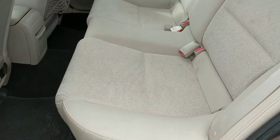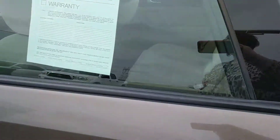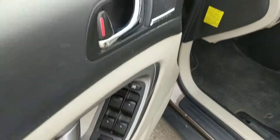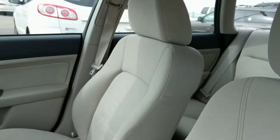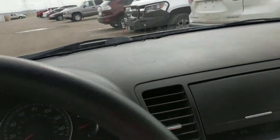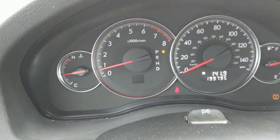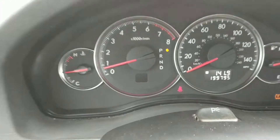It's an as-is vehicle and what we mean by that is we have it proof for safety inspections and whatnot, but because it does have the miles and a little bit of body work that needs it, we've decided to do it at $3,900, thus leaving the price down a little bit. Here's the 199,795 on it.